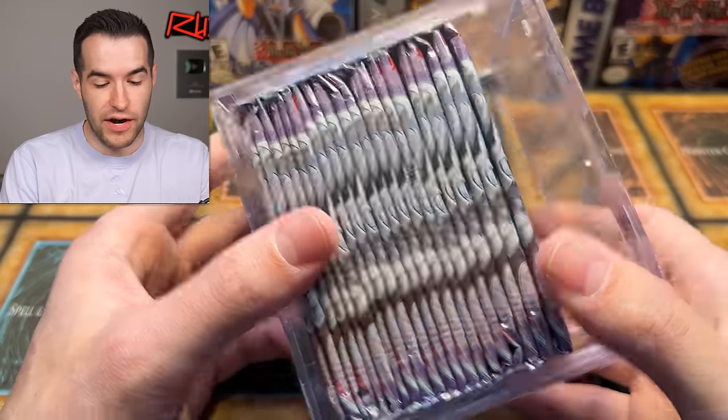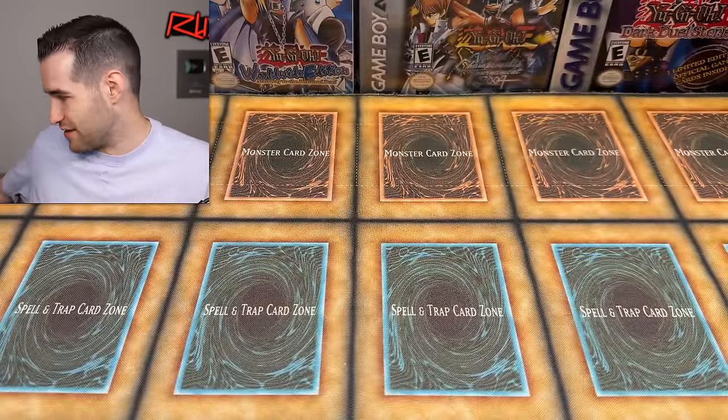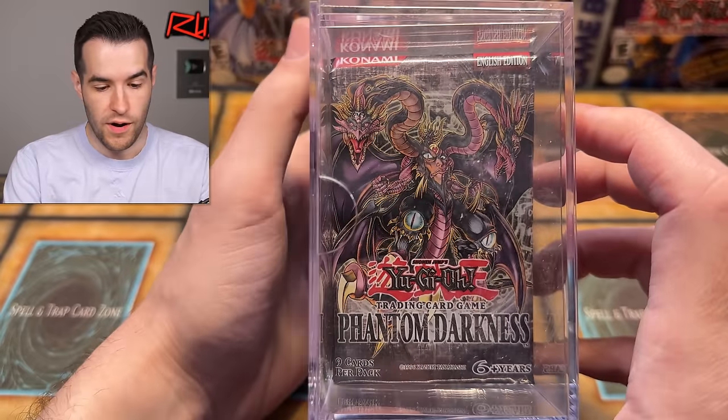Then we have loose Gladiator packs — I've never had great luck out of loose packs, but very seldomly. Maybe this time will be the time. And finally we have some Stardust Overdrive and Phantom Darkness. Phantom Darkness — we don't get to open very often, so that is pretty cool. That's box two — that was a lot. That was really nice.